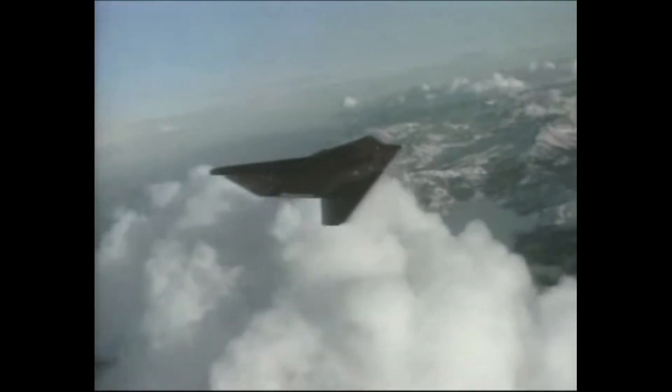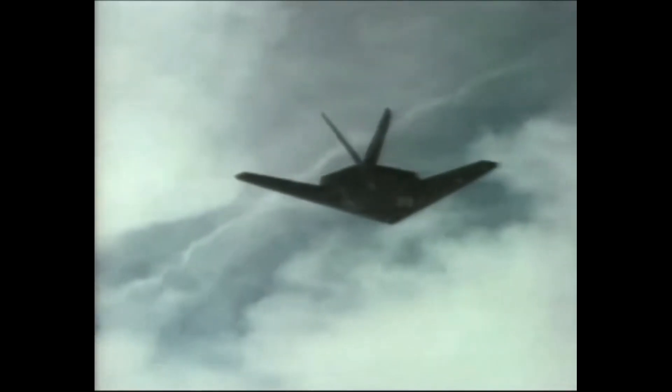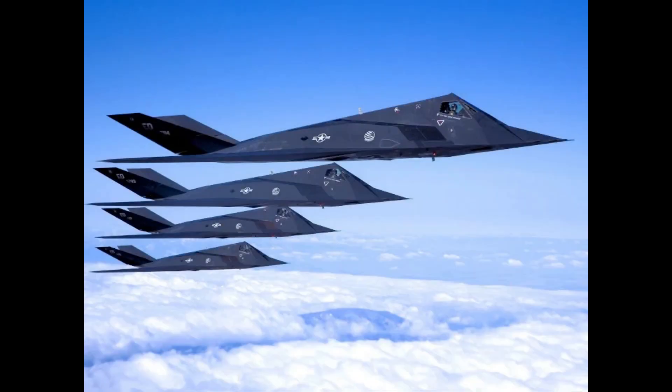In 1988, the Pentagon finally made grainy images of the Nighthawk public. When the United States overthrew Director Manuel Noriega in Operation Just Cause a year later, the jet finally saw action over Panama. The F-117s were instructed to drop delayed fuse bombs 50 meters away from the Riojato barracks, to confuse and stun Noriega's elite troops while reducing the real death toll. However, the guard were mobilized before the F-117s arrived, and the Nighthawk pilots were unsure of which targets to bomb, so the mission didn't entirely go as planned.